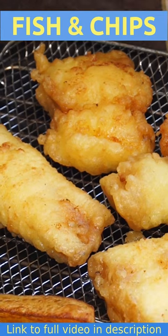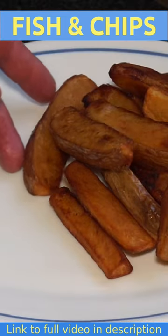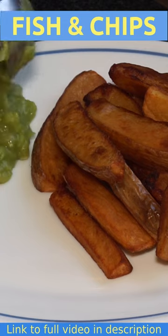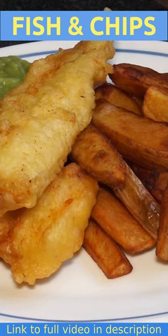Now doesn't that look gorgeous! Let's get this baby served up onto the plate — goes a generous portion of chips, also onto the plate goes an equally generous portion of mushy peas, and a couple of delicious fish.